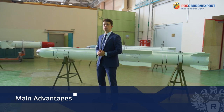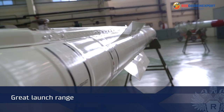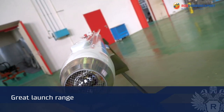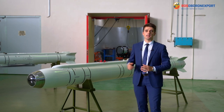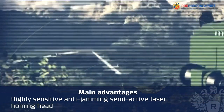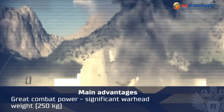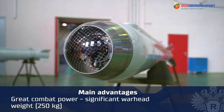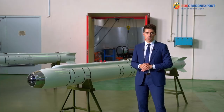Main advantages of the KH-38MLE missiles include: great launch range exceeding the maximum engagement range of air targets by modern air defense facilities, such as short-range air defense missile systems and MANPADS. The missile is equipped with a highly sensitive and anti-jamming semi-active laser homing head. The great combat power of the missile is due to the significant weight of its warhead — 250 kilos, which is almost half of the missile's weight — ensuring reliable destruction of hard-to-hit and well-protected ground and surface targets.